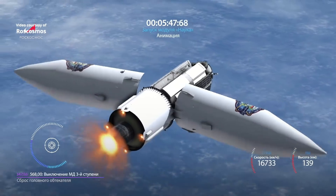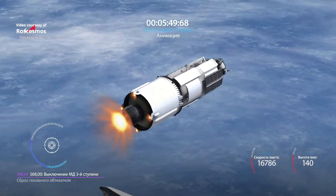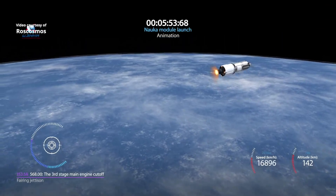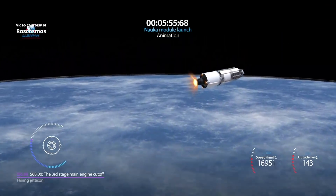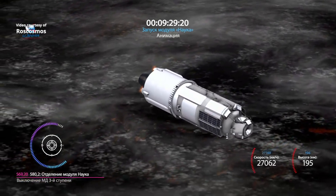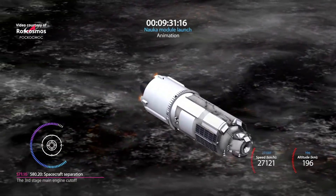340 seconds. Есть сброс головного обтекателя. 350 seconds. Давление в камере сгорания в норме. 570 seconds. Параметры системы ракеты-носителя в норме.